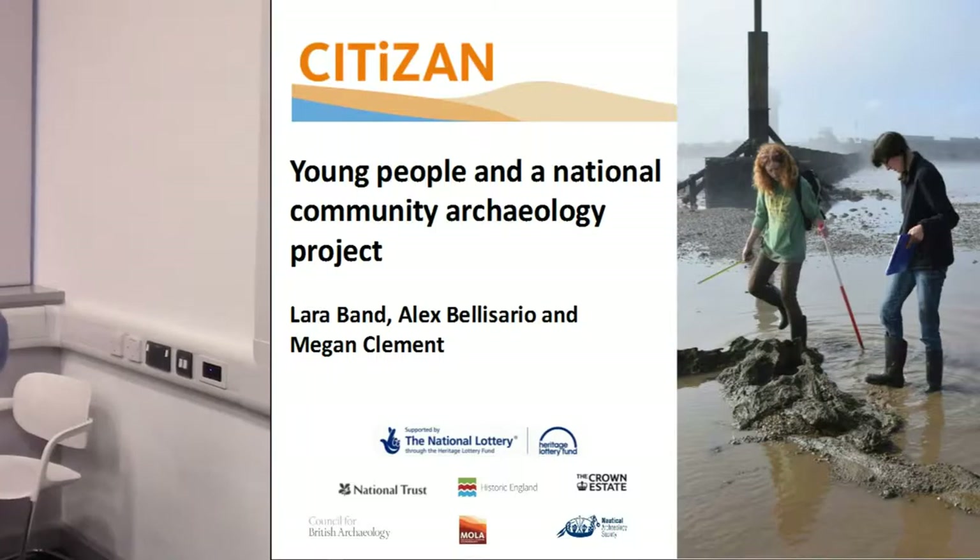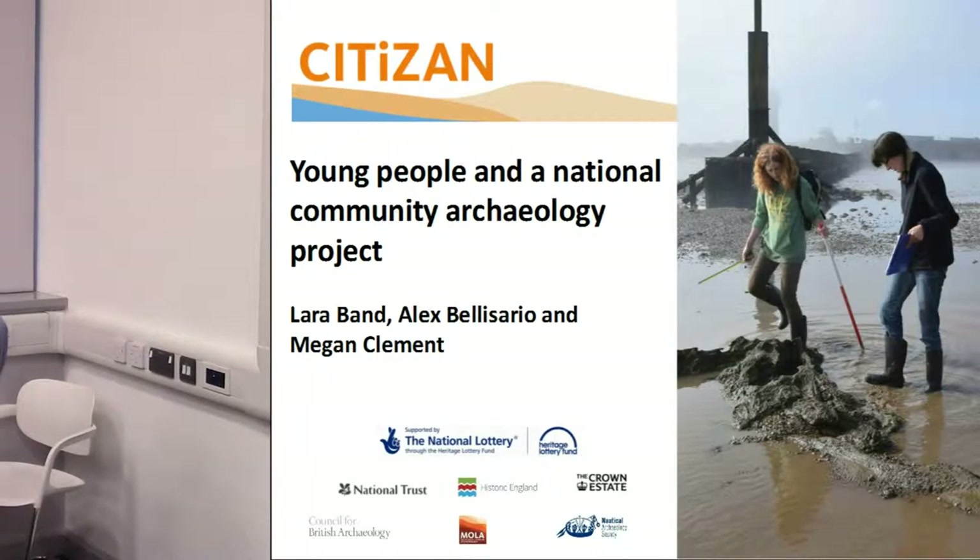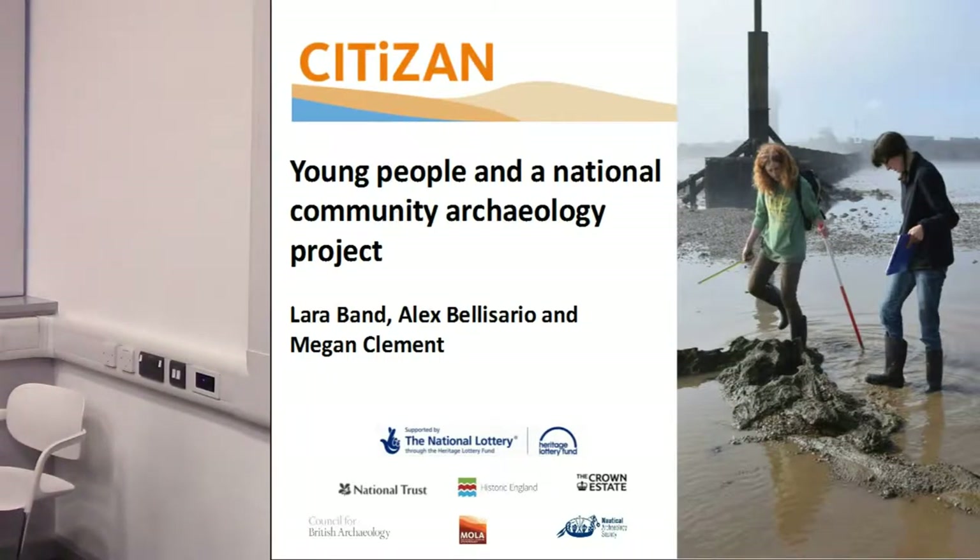CITIZAN is the catchy acronym for the slightly less catchy Coastal and Intertidal Zone Archaeological Network.